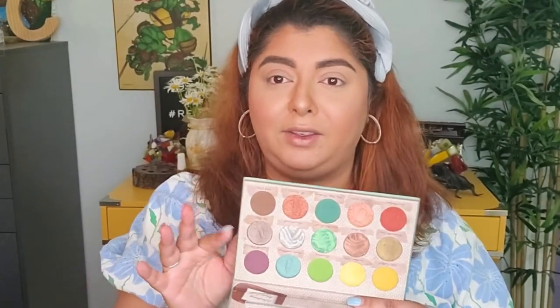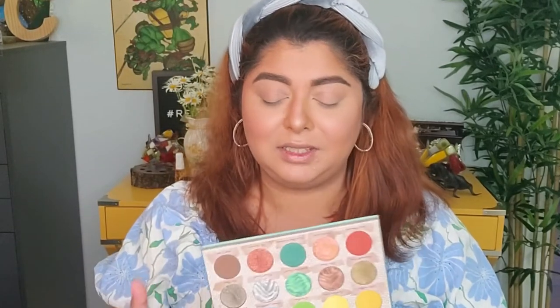You definitely have a great variety in here — some really beautiful shades. A lot of greens in here, which I love, a lot of yellowish mustard tones as well, some grays, some browns, a little bit of a red-purple. There's a lot to play with. What I think I'm gonna go with today is more like a red-purple look — something I don't usually go for, but let's try something different.